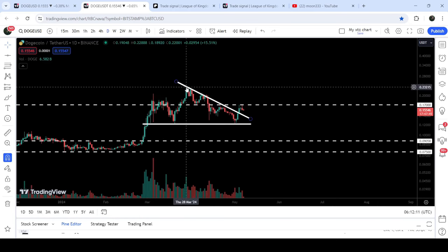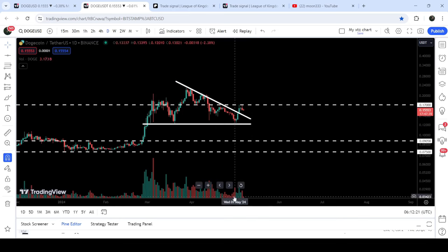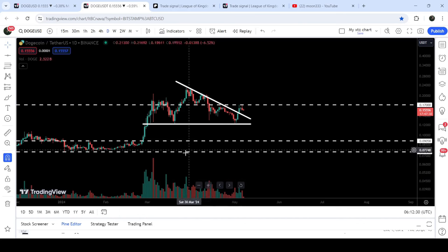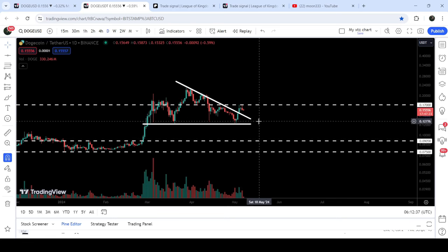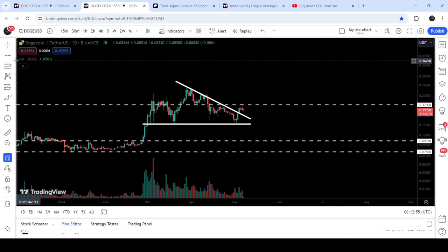Now let me take it to the live chart of Dogecoin. Here on the daily time frame chart you can see that for the past several days the price was not able to break out the resistance of this descending triangle, and finally we have broken it out. However, there is not a powerful buying volume behind this breakout like we had previously. We need more buying volume to continue this move to the upside, and we still need to break out this imminent resistance at 17 cents, which was previously acting as support and now is acting as resistance.